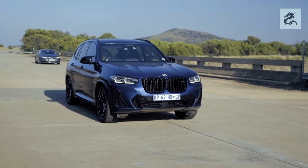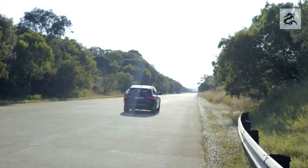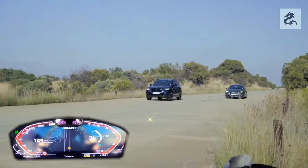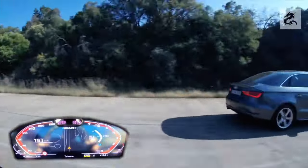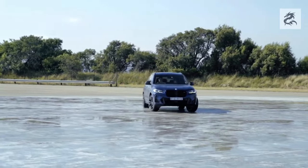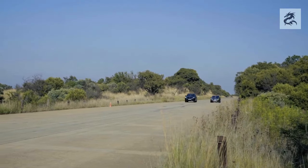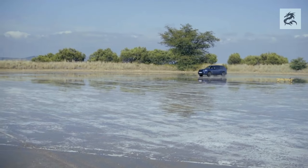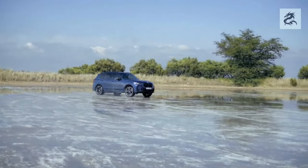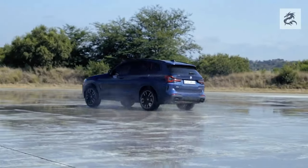The front design of the BMW X3 is decorated with remarkable lines and special details that emphasize elegance and luxury. Chrome coatings add shine and elegance, while black details reflect sportiness. The BMW X3's front design is carefully crafted to provide a luxury and dynamic automobile experience. Kidney grids, headlights, front bumper, front hood and other details are important features that make up the character of this car. The BMW X3 offers an excellent combination of design and performance.